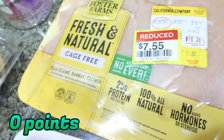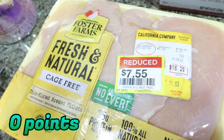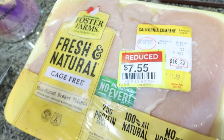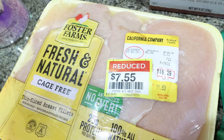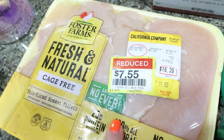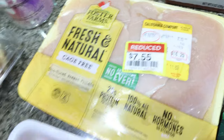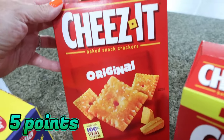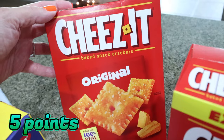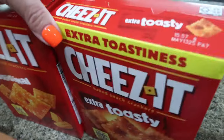Same with my chicken — I actually need this for my meal prep. I was going to get regular chicken and then I saw this one in the reduced section for $7.55, normally $16, so about half off. I'm just going to package it into one-pound bags, put them in Ziploc bags, and throw them in the freezer. I haven't had Cheez-Its in a hot minute, so I got some. They were two for five — I did the original and then my favorite, the extra toasty.